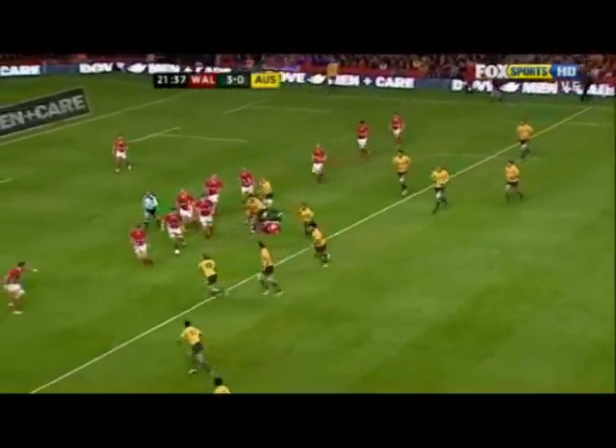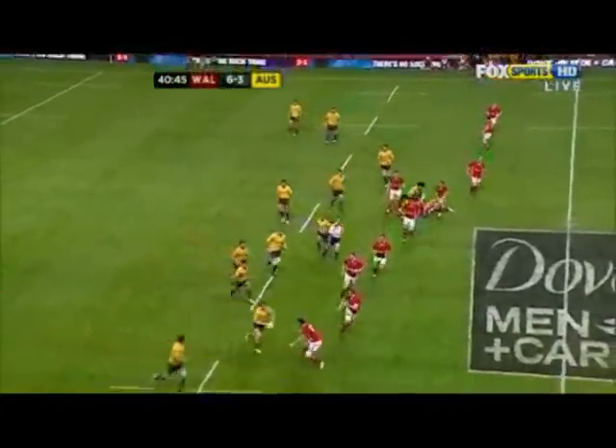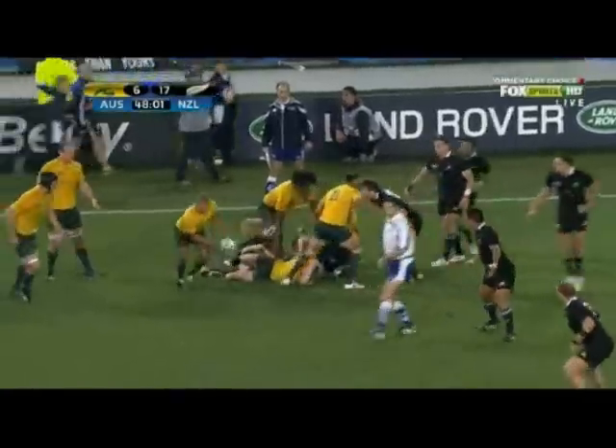James O'Connor doesn't have that issue. He's very direct, playing north-south. You can see him here taking the ball to the line, holding the inside defenders, and that gives space for the ball carrier to run into.